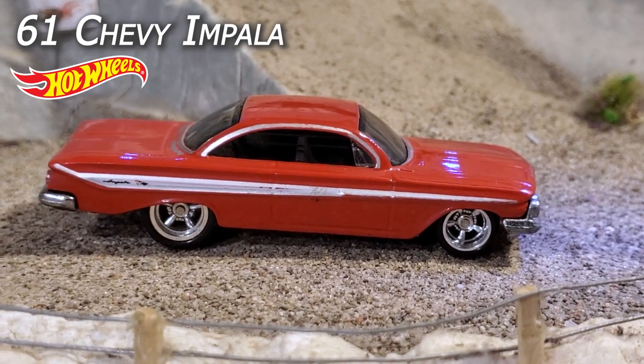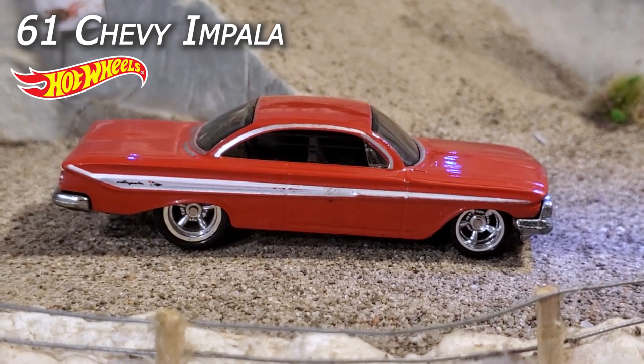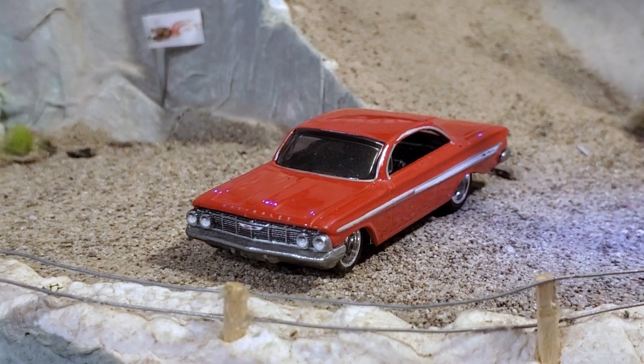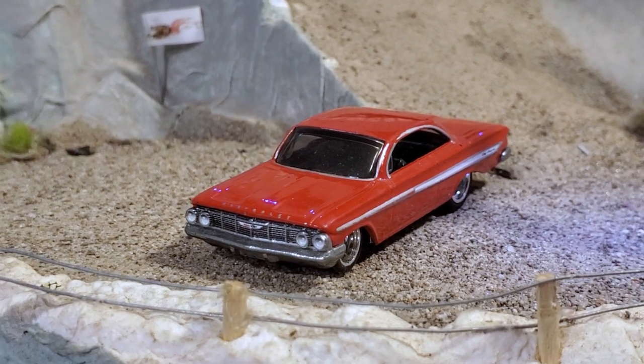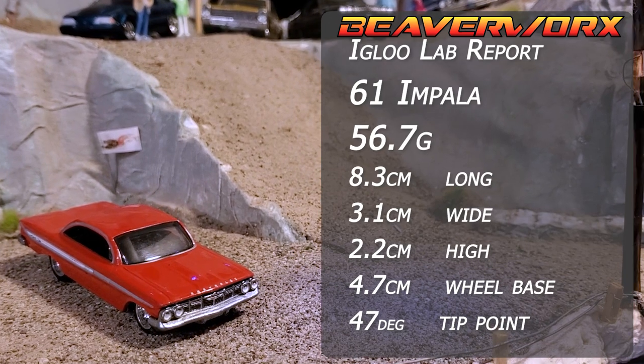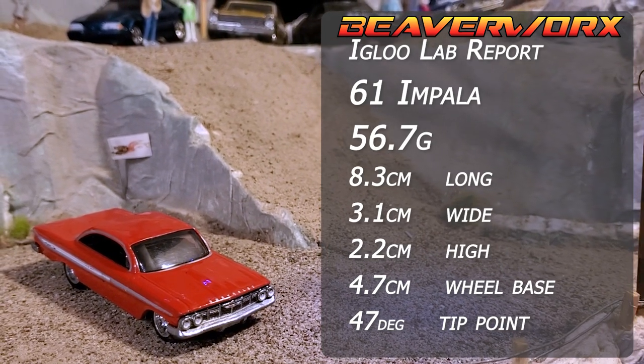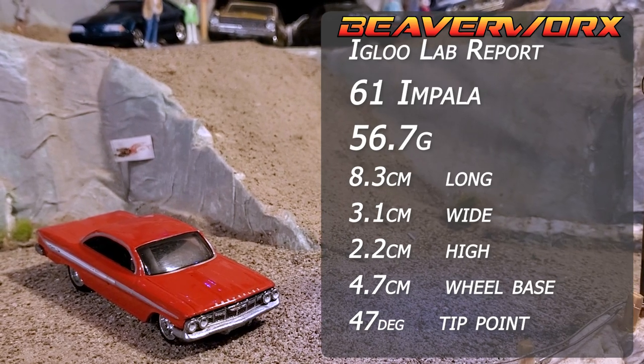Hot Wheels 1961 Chevy Impala, 5 out of 5 from the 2020 Fast and Furious Motor City Muscle Premium set. There have been 11 versions of this casting since 2012, so it's a good thing they already had one when the movie was made - just had to paint it red.